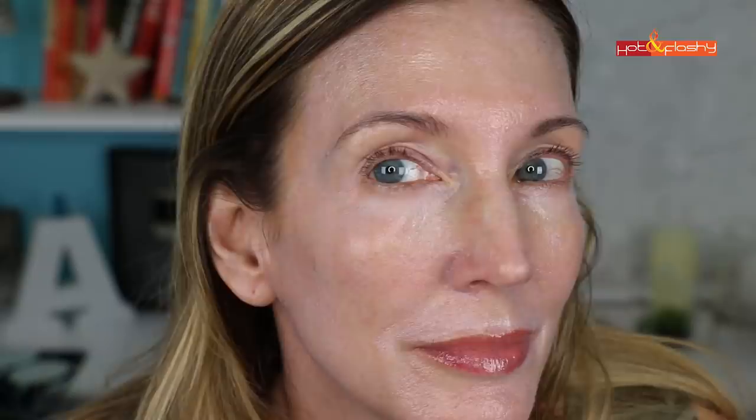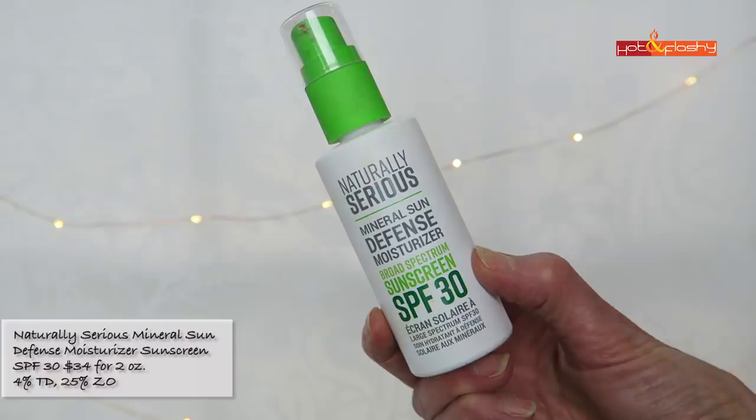Second to worst this year is from Naturally Serious — their Mineral Sun Defense Moisturizer SPF 30. This retails for $32 for 2 ounces, contains 4% titanium dioxide and 25% zinc oxide, and is not water resistant. It's a slightly tinted whipped lotion with a really strong lemony citronella-like scent. It rubs in fairly quickly but feels super greasy with a shiny finish. After 20 minutes it still feels sticky and greasy, still really shiny, with a slight pale cast and smells like lemon pledge.